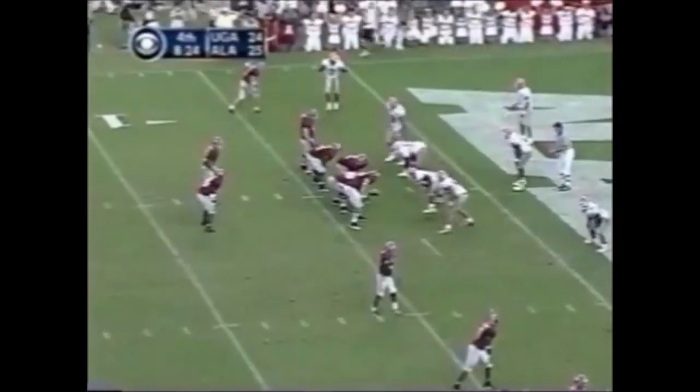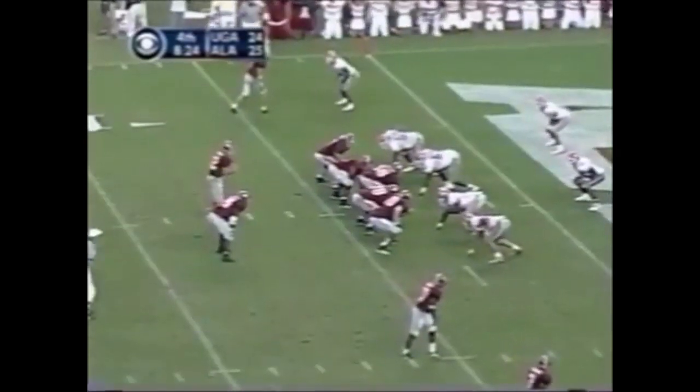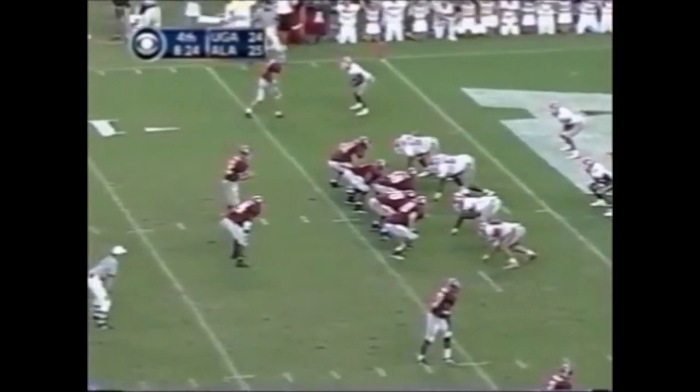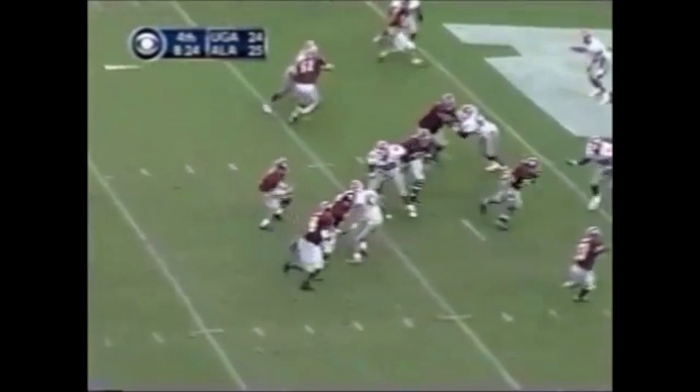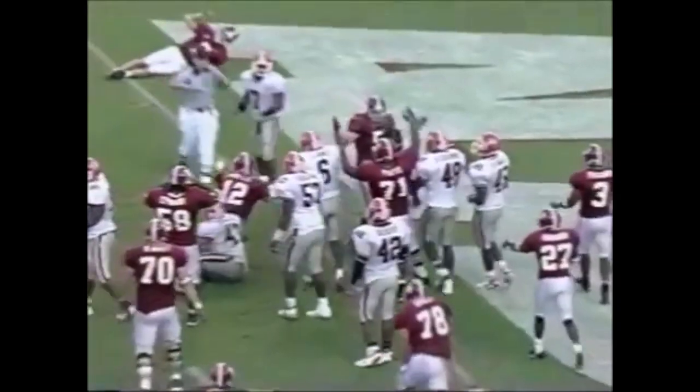Collins split off to the left. They go for two to make Georgia have to kick a field goal to tie the football game. Option play Coyle — no, they're going to say no.